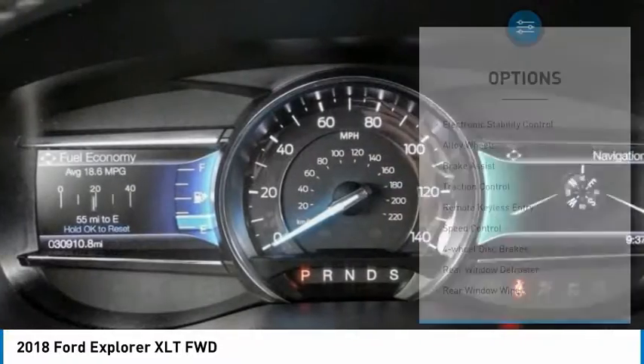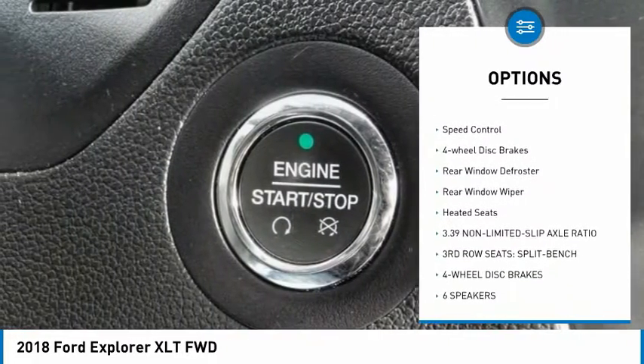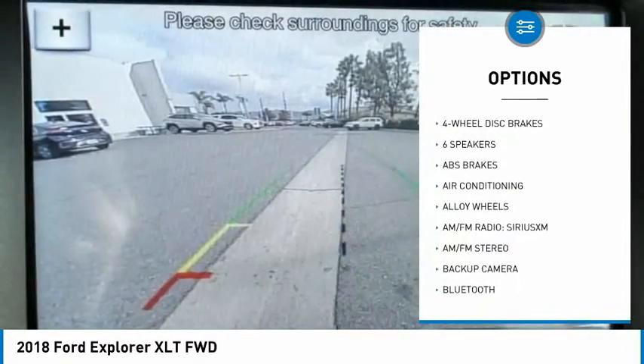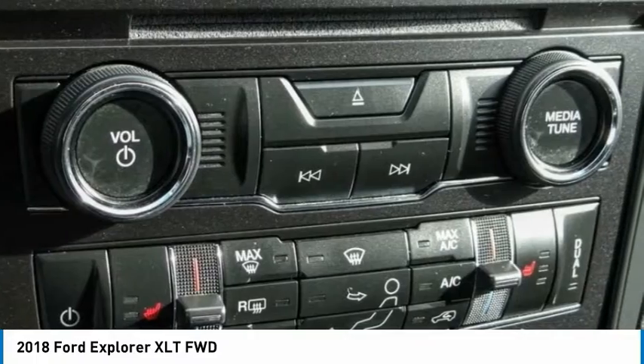Here are some of this vehicle's great options: electronic stability control, alloy wheels, brake assist, traction control, remote keyless entry, speed control, four-wheel disc brakes, rear window defroster, rear window wiper, and heated seats.